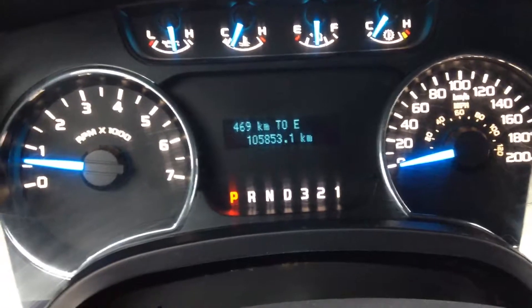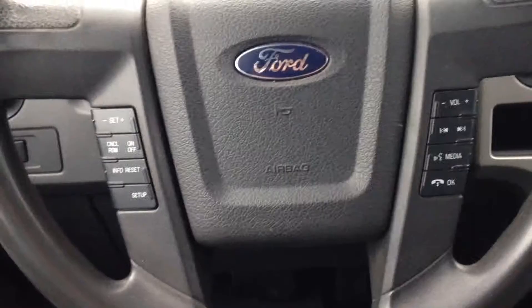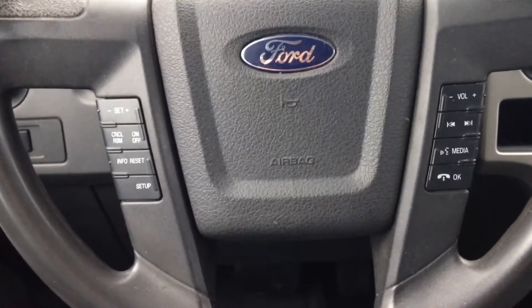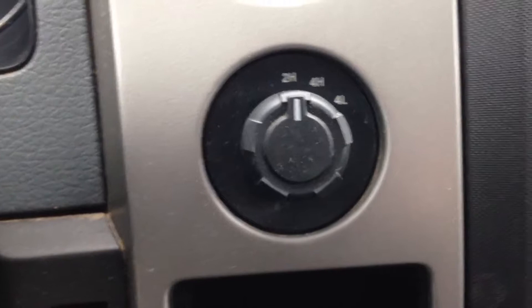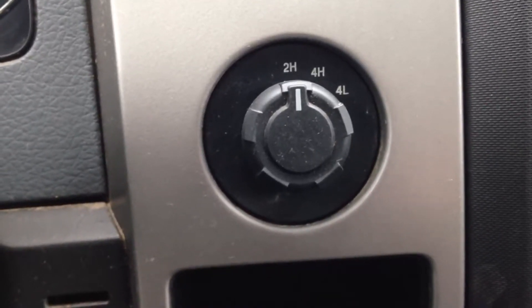Looking at the main instrument cluster, this one has 105,853 kilometers. Steering controls for your cruise control. Accessing the menu, audio controls, and cellular Bluetooth hands-free. 4x4 controls for two-wheel drive, four high, and four low.